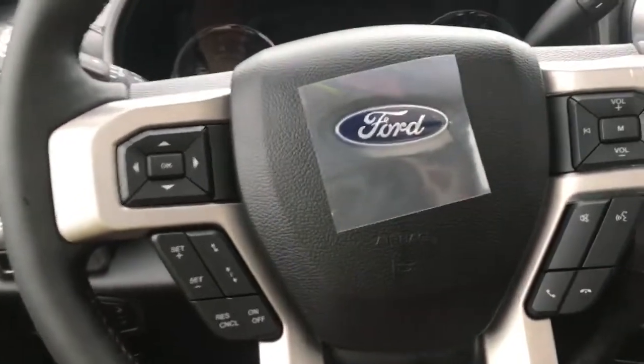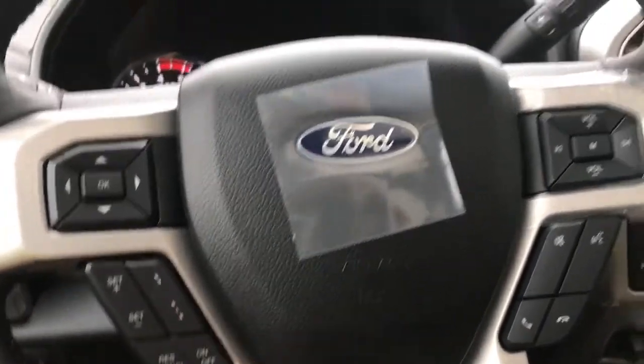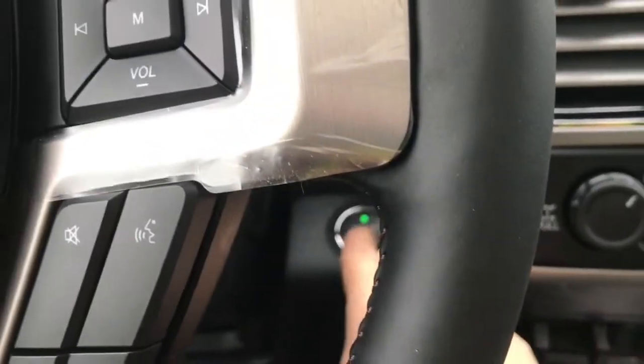On the face of the steering wheel you have your dash controls, cruise control with adaptive cruise control, and media with volume and SYNC voice activated system. This is a push start — foot's on the brake, keys in the pocket, and we're going to push the engine start/stop button.